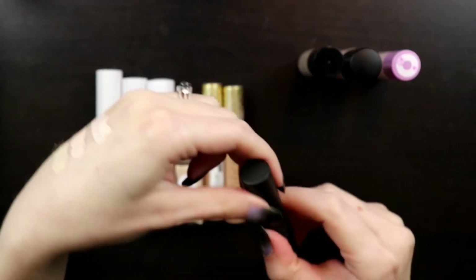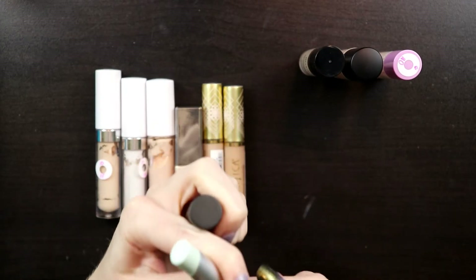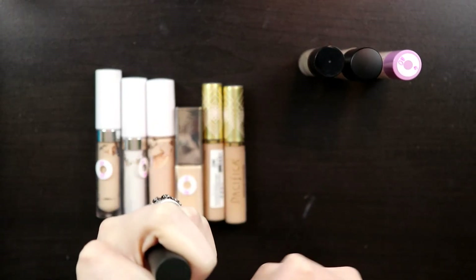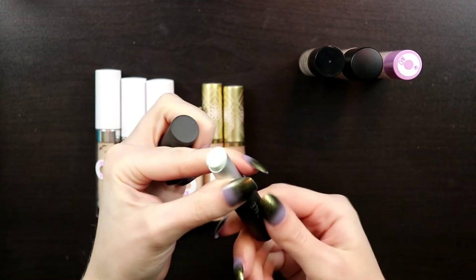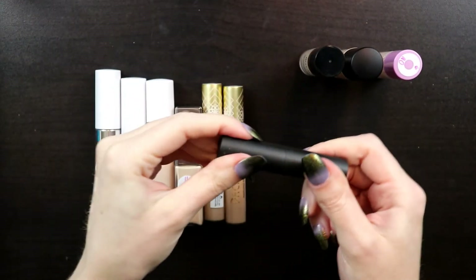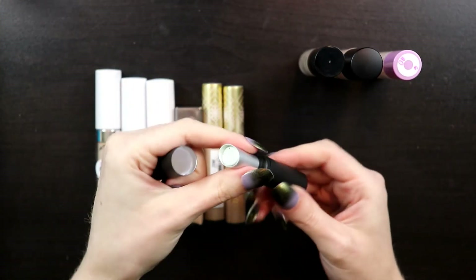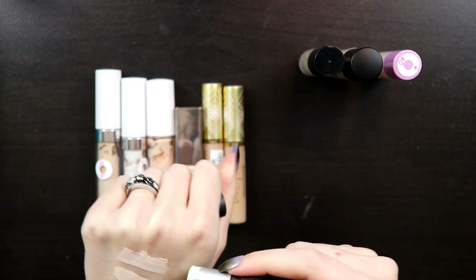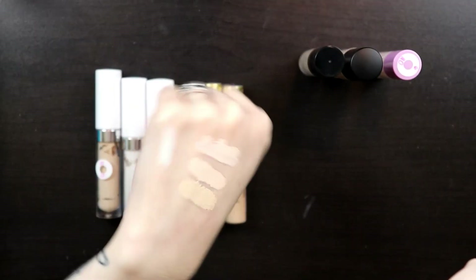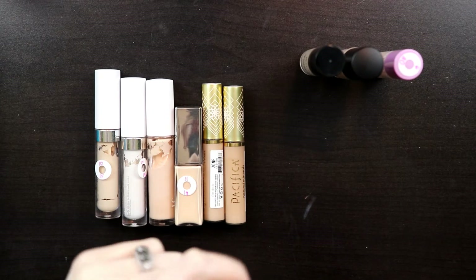This is a color corrector from Au Naturale that I got in a Pettivore box. It has survived too many declutters and I never use it, so that's going to go. When I swatch it, it's like pastel—I don't even know who could use this. Getting rid of it.